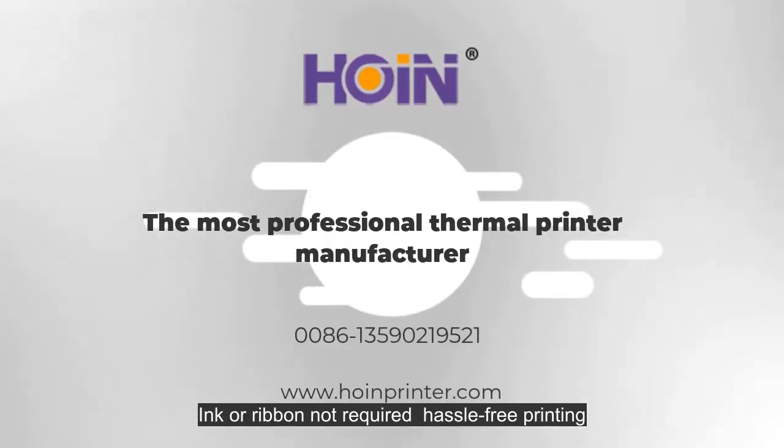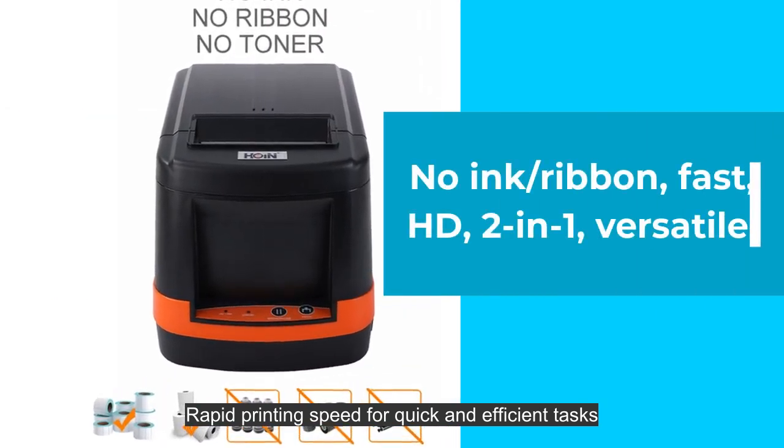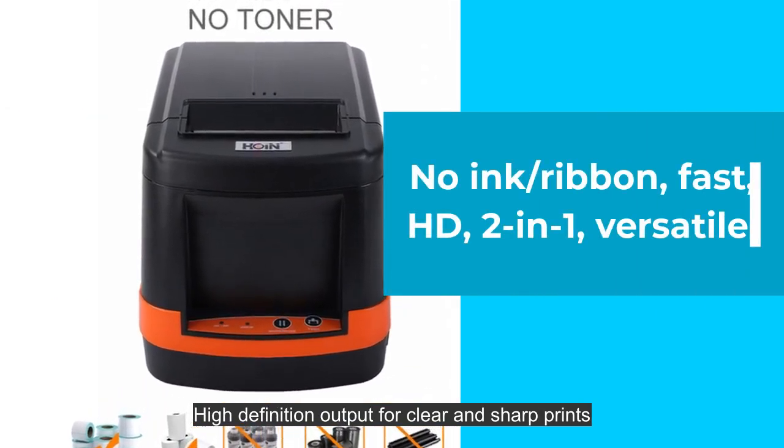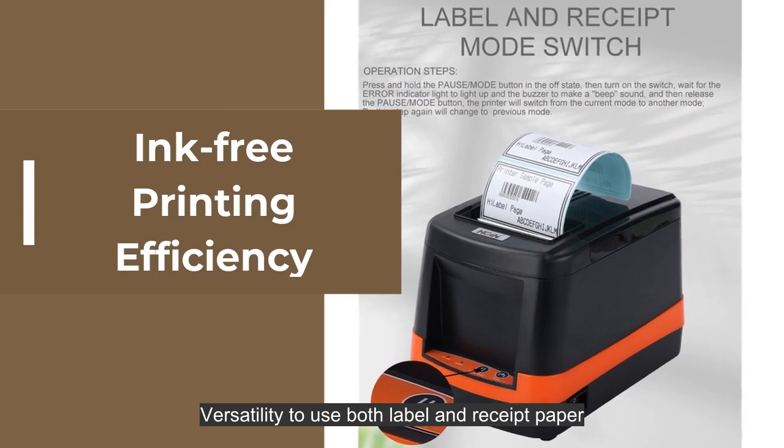Ink or ribbon not required — hassle-free printing. Rapid printing speed for quick and efficient tasks. High definition output for clear and sharp prints. Versatility to use both label and receipt paper.